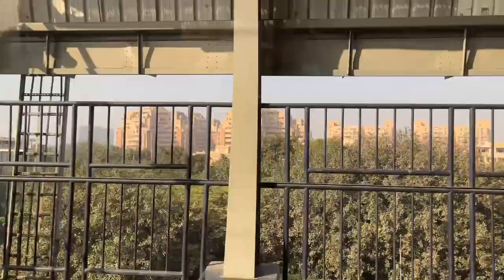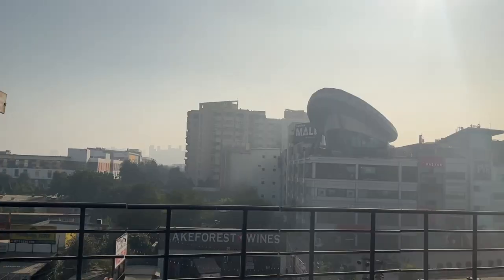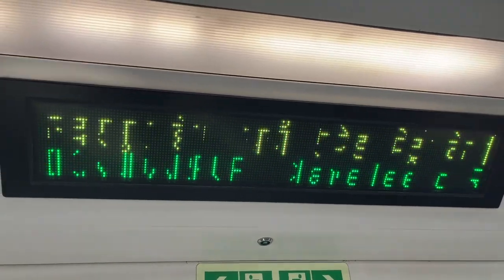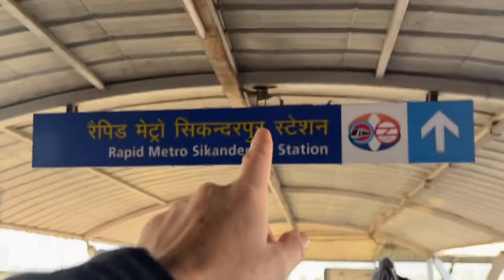At Sikandarpur Station, we're going to change here for the Rapid Metro. This is one of the original metro stations out here in Gurugram. The Rapid Metro has 11 stations and covers 11 kilometers. Since 2013 it's carried over 3 million passengers and over 30,000 per day. Today I'm one of them.